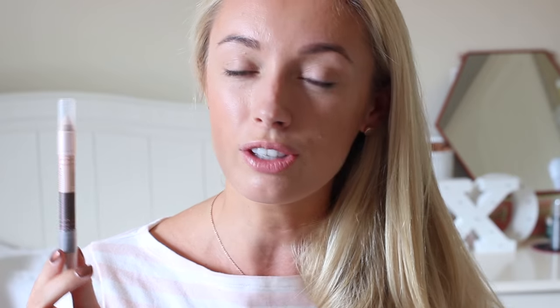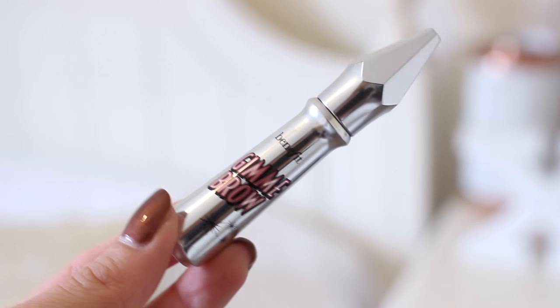For my everyday brow look I only need two products. The first is the Soap & Glory Arc de Triomphe brow pencil — I absolutely love this one because it's such a good multitasker. It contains a colored pencil at the top, great for filling in sparse areas, and a highlighting pencil underneath. I don't use the highlighter every single day but I will show you how it looks today — it's a really beautiful subtle sheen which helps to lift the eyebrow. I then add volume and set my brows using the Benefit Gimme Brow — I'm absolutely obsessed with the new packaging, and it's a product I've been using for many years.